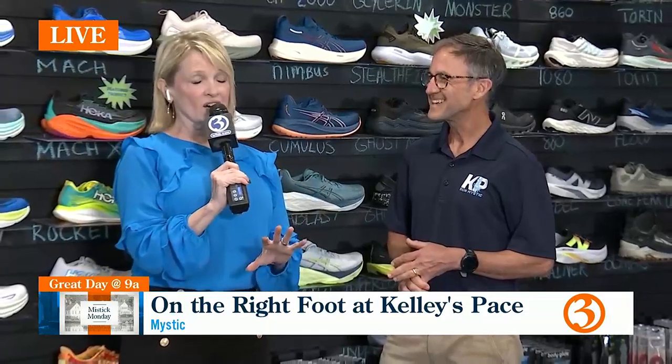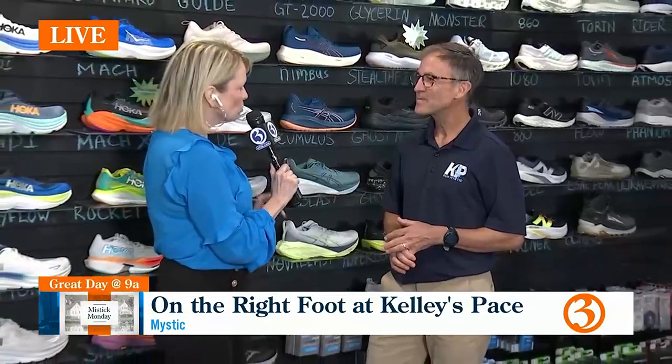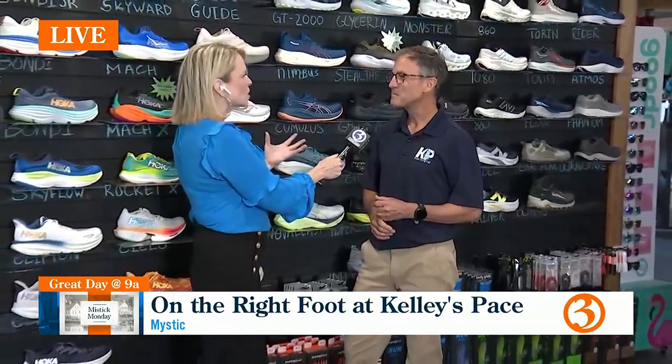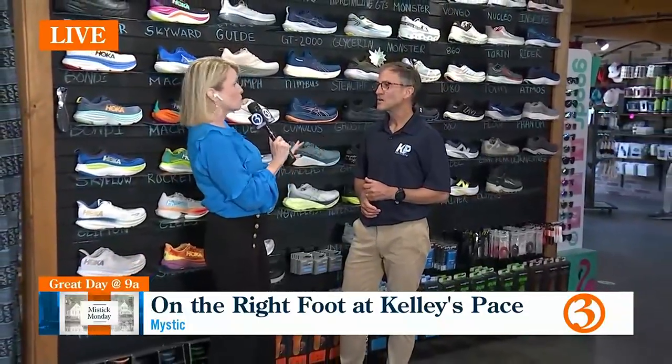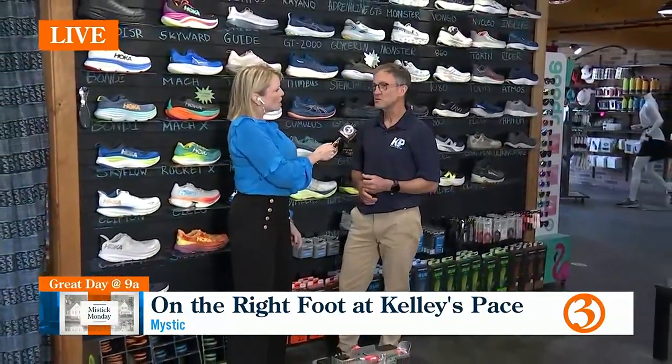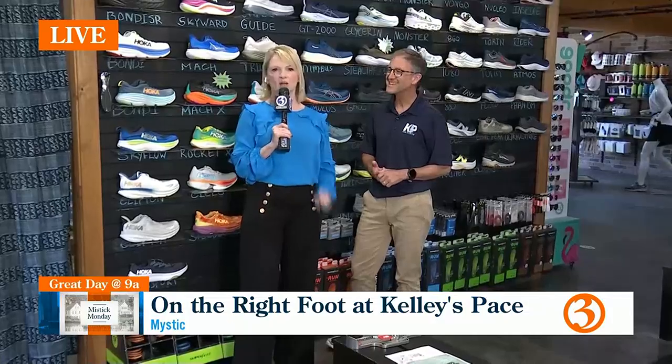I'm going to be fitted live on air for a new pair of running shoes — that's coming up in our next half hour. Thank you so much for being with us. The weather has turned into a great running season, and it really is racing season in the fall. We've got socks, shoes, clothing, accessories, apparel, and nutrition to help you out. We are live at Kelly's Pace — if the shoe fits, you've got to wear it. Back to you.